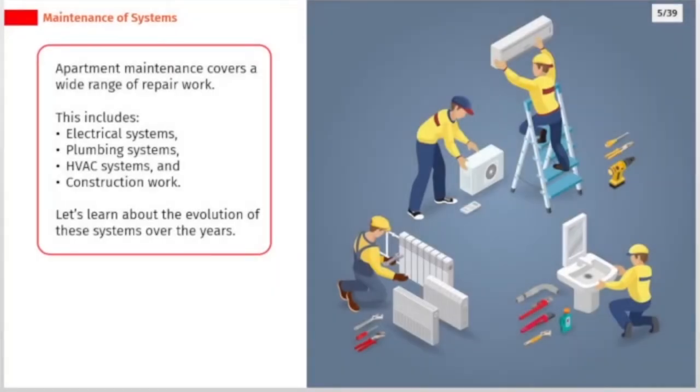Apartment maintenance covers a wide range of repair work. This includes electrical systems, plumbing systems, HVAC systems, and construction work. Let's learn about the evolution of these systems over the years.